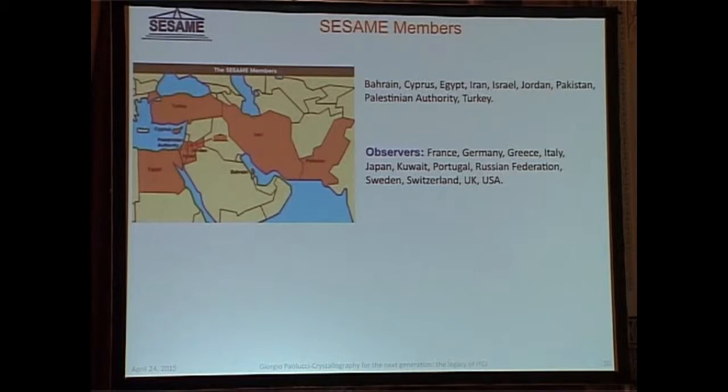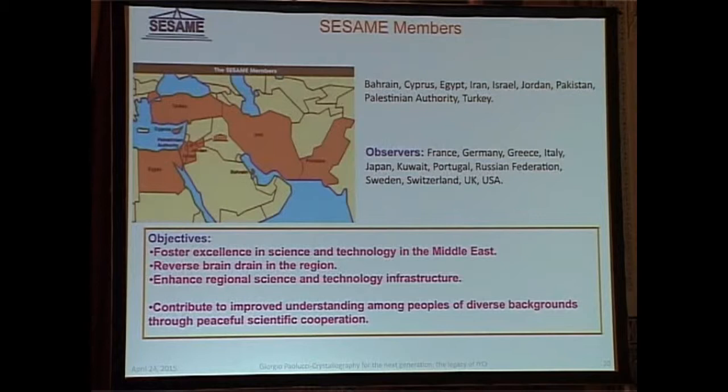That is exactly the bet of SESAME. The idea is that scientists will be able to talk to each other independently of what their governments think, or independently of their religion, to build something for the development of mankind. At the same time, by doing it in a region which suffers not only from conflicts of various kinds, but also from brain drain because of those conflicts, SESAME is trying to reverse the brain drain and contribute to technological development.